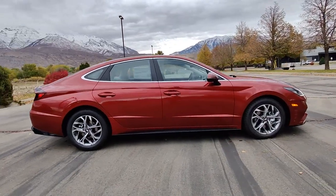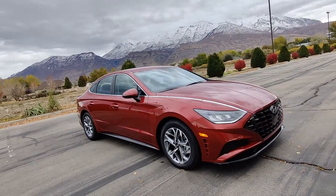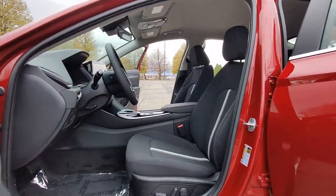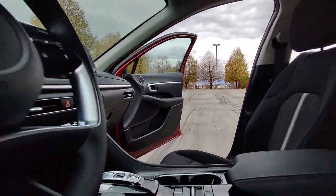These are just some of the great options this vehicle comes with: keyless entry, navigation system, satellite radio, dual zone AC, power driver seat, alarm, heated front seats, aluminum wheels, electronic stability control, and intermittent wipers.